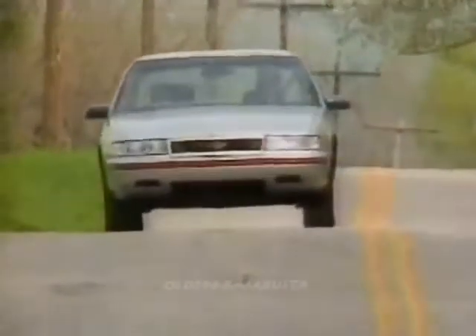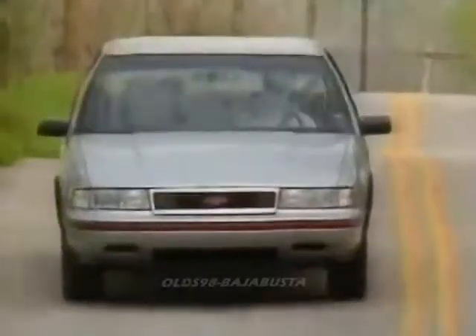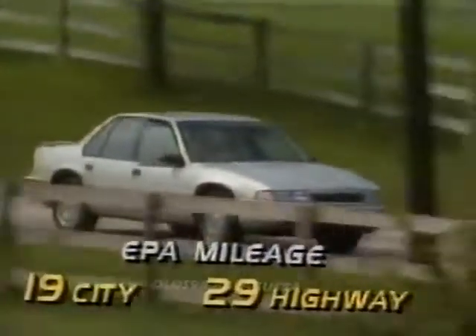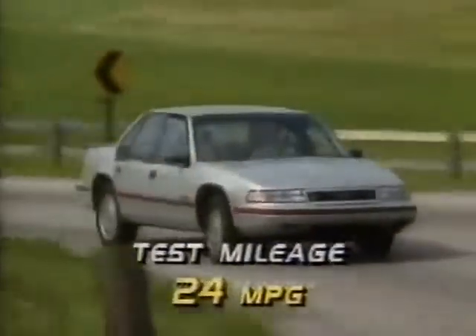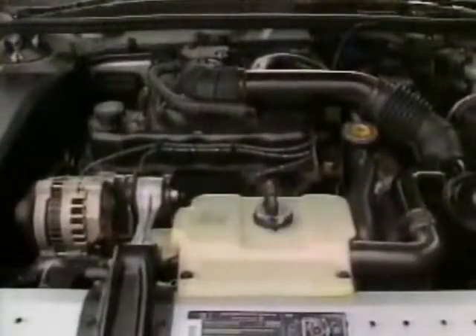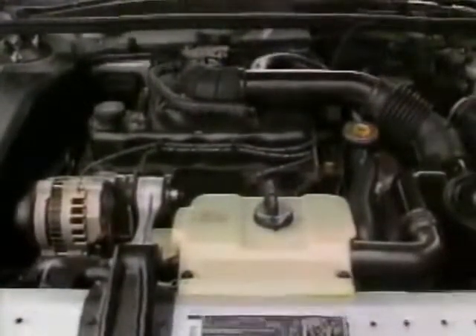Though our Euro edition had stiffer springs and shocks than the standard car, we found its ride to be smooth but firm. Sound level registered a quiet 67 decibels. Fuel economy is also good, with EPA ratings of 19 city and 29 highway. Our test returned an expected 24 miles per gallon. That's with the optional multi-point fuel-injected 3.1 liter V6 and four-speed overdrive automatic transmission. The engine has 135 horsepower, 25 more than the standard 2.5 liter four-cylinder that you'll find in most rental and fleet cars.